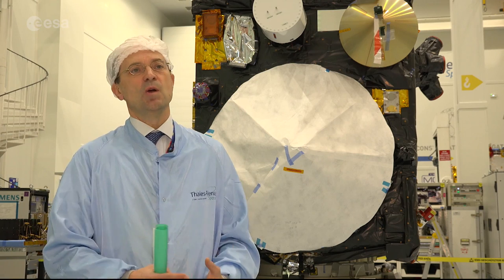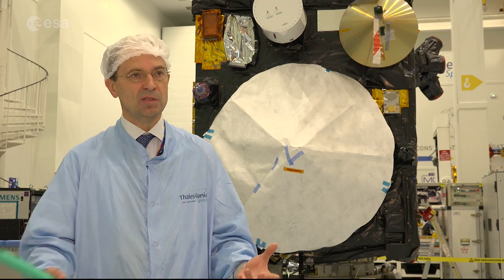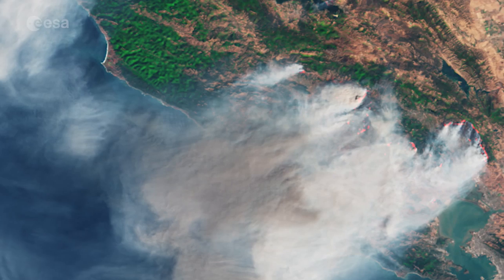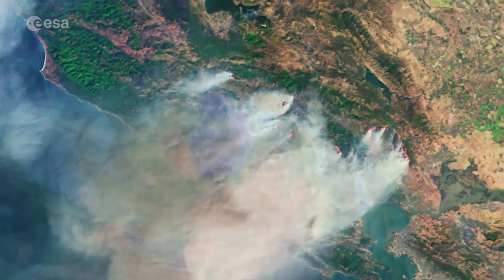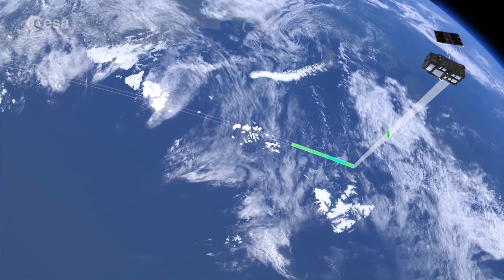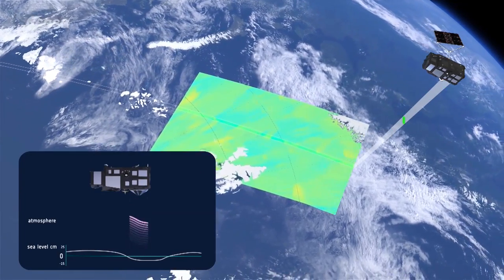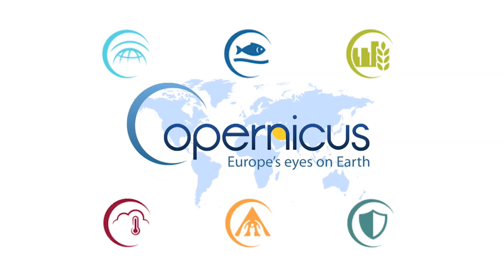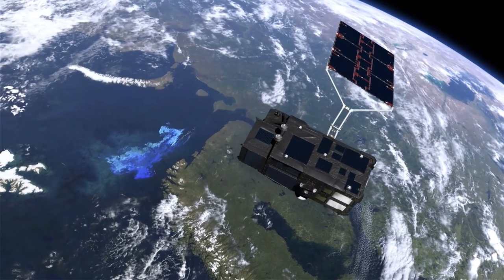Already now we are starting work on the next Sentinel-3 generation, which is supposed to take over this mission after 2030. Whether it's monitoring forest fires blazing through California, watching hurricanes develop in the ocean, or sensing the Earth's heat, the Sentinel-3 mission has already provided a wealth of data and imagery to Copernicus — the most ambitious Earth observation program to date — and with Sentinel-3B soon on orbit, this wealth can only increase.